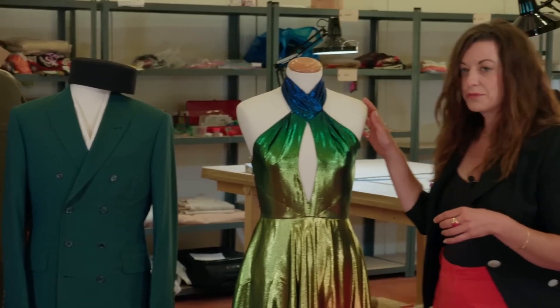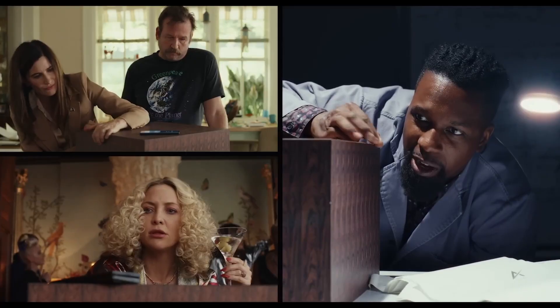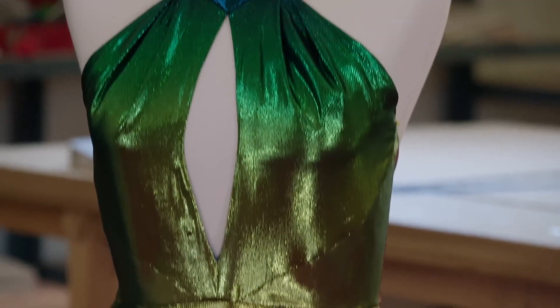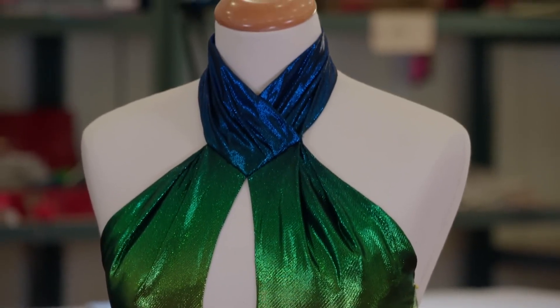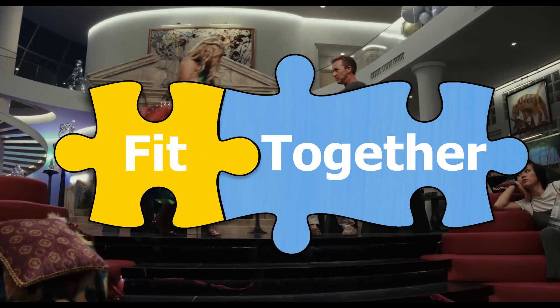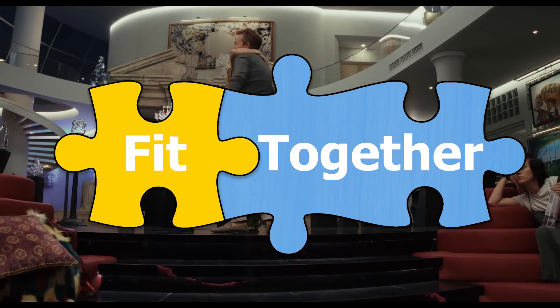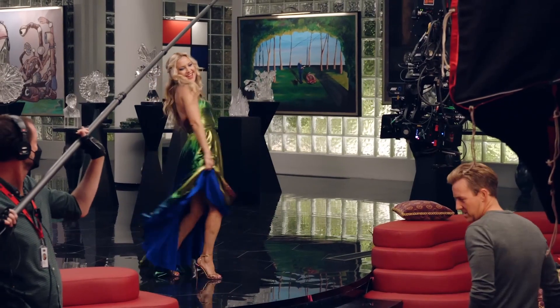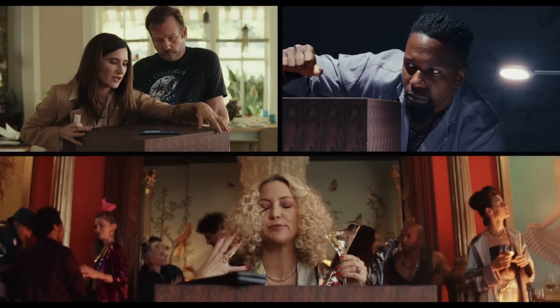All these details in the costume give characters depth. It reveals who they are and also highlights their differences. Costume makes each character distinct, but it can also show how these characters fit together. The thing that brings all the characters to one location is a trope of the genre — whether that be all of them travelling to the same location, or they all work together.